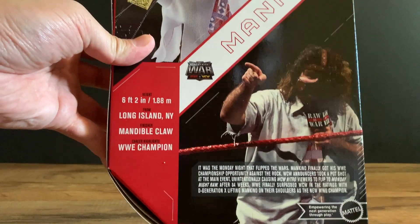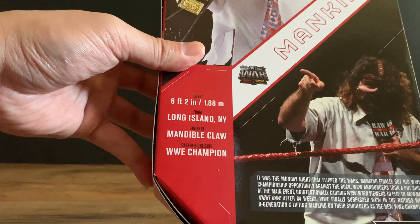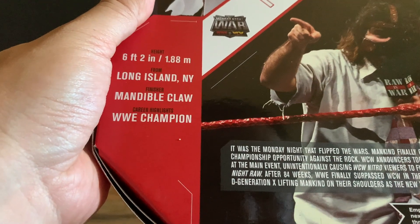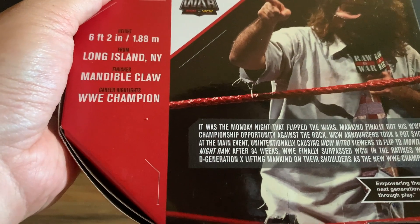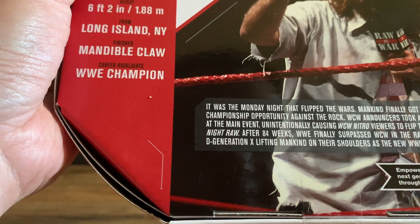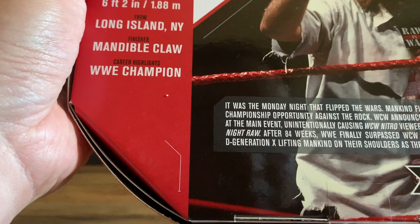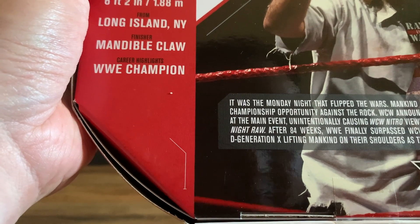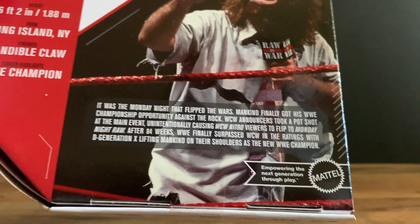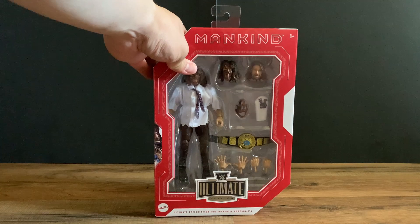On the back of the box we get the figure art and an actual photo of the event, the Monday Night War logo, height 6'2", from Long Island New York, finisher: Mandible Claw, career highlight: WWE Champion. It was the Monday night that flipped the war — Mankind finally got his WWE Championship opportunity against The Rock. The WCW announcers took a pot shot at the main event, unintentionally causing WCW Nitro viewers to flip to Monday Night Raw. After 84 weeks, WWE finally surpassed WCW in the ratings, with DX lifting Mankind on their shoulders as the new WWE Champion. Definitely remember that time — very good time period.